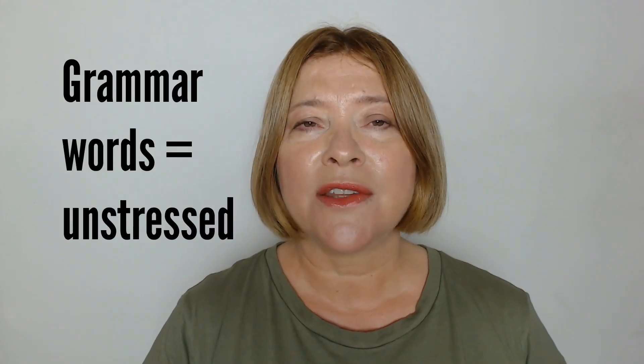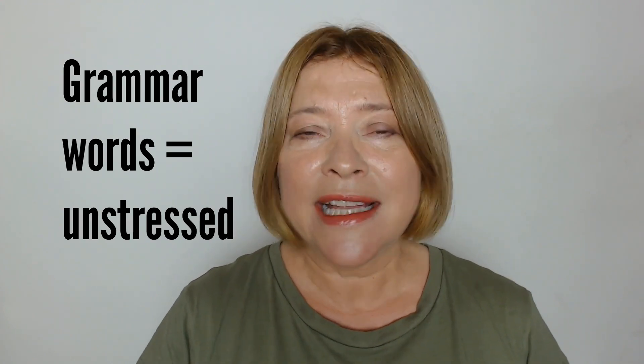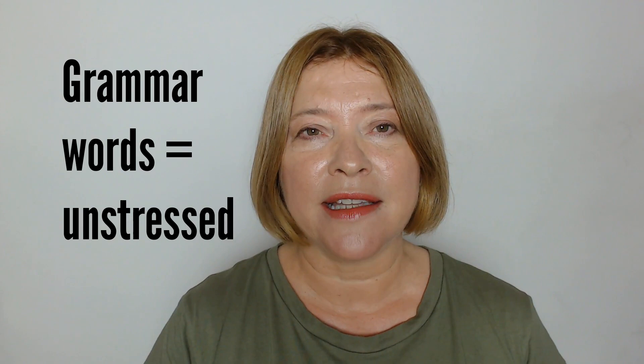But when you say the indefinite article in the context of a sentence, generally the sound is a and an. So for example: I'm reading a book. It's an interesting book — not with a full stressed vowel, but reduced. And because a and an are grammar words, they are unstressed, which means you don't really hear them in a sentence. They take up a half beat. I'm reading a book. It's an interesting book.